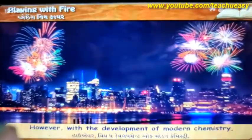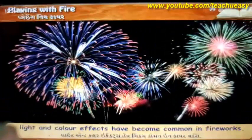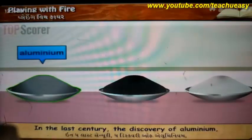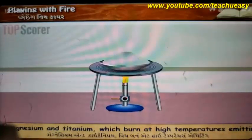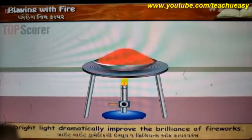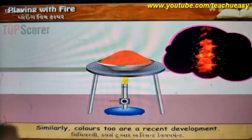However, with the development of modern chemistry, light and color effects have become common in fireworks. In the last century, the discovery of aluminium, magnesium and titanium — which burn at high temperatures emitting bright light — dramatically improved the brilliance of fireworks. Similarly, colors too are a recent development.